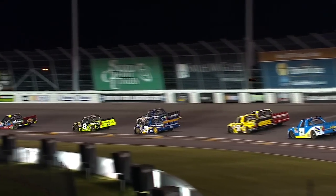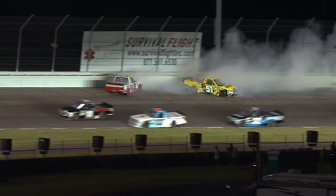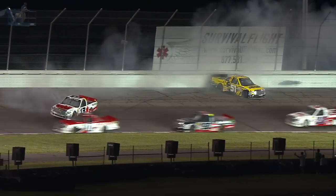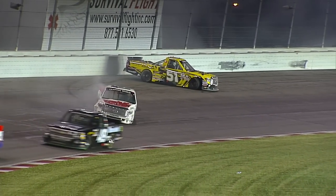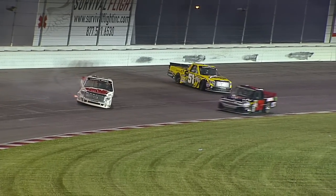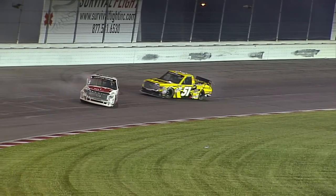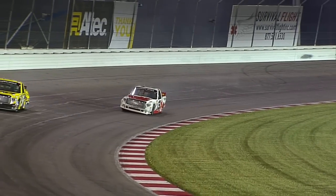Jones now swings inside of Cameron Haley — contact, big contact between Jones and Haley, both with significant damage. We saw the exact same thing happen last year with John Hunter Nemechek and Matt Crafton; they were battling for the sixth spot right here. Look at all the damage to Cameron Haley's truck as well as the 51 of Eric Jones.